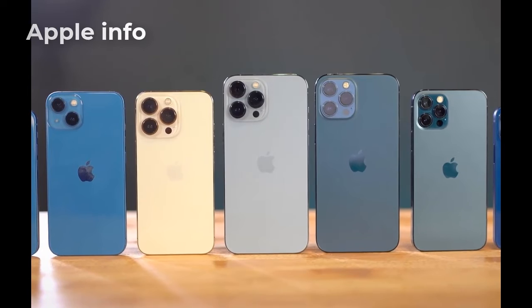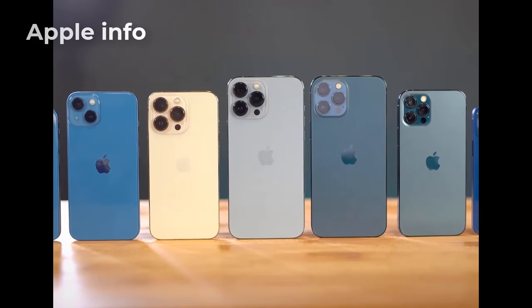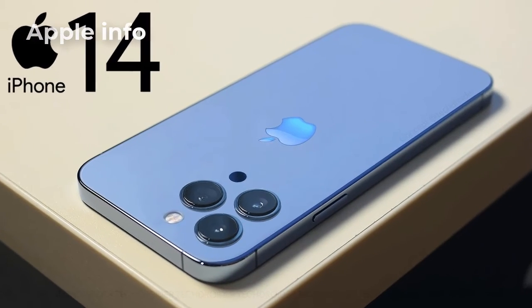So if you like this video, please like, comment, share, and also subscribe to the Apple Info YouTube channel. Thanks for watching.